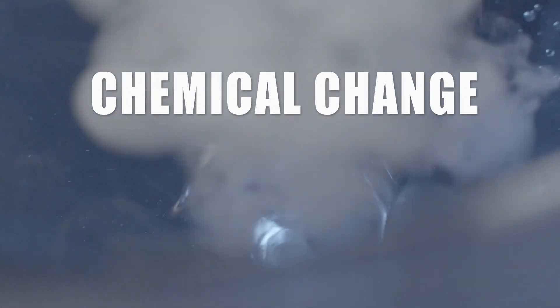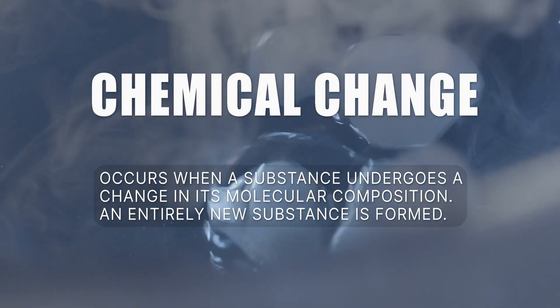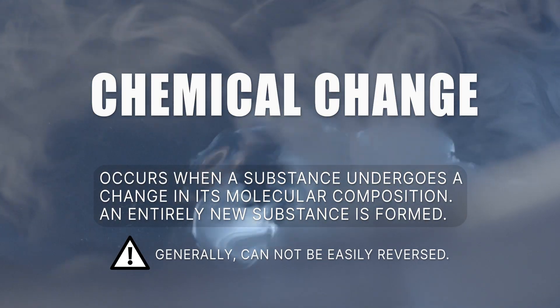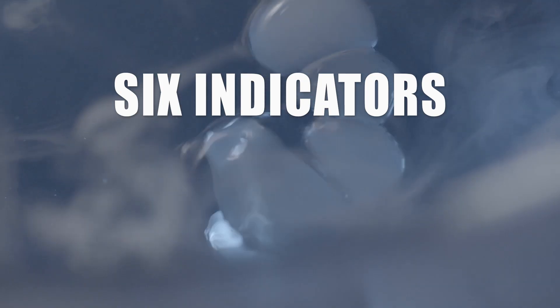A chemical change occurs when a substance undergoes a change in its molecular composition, meaning that an entirely new substance is formed. Generally speaking, a chemical change cannot be easily reversed. There are six indicators that tell us a chemical change has occurred.